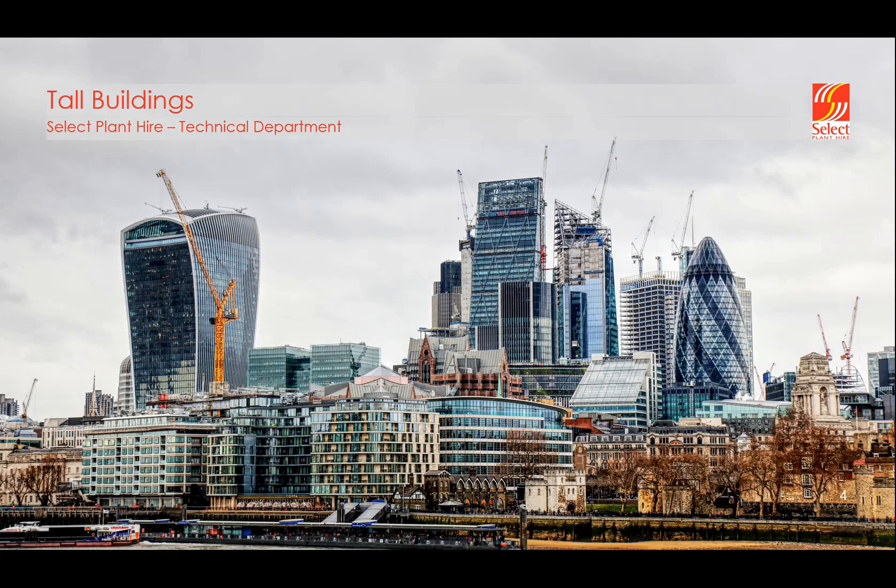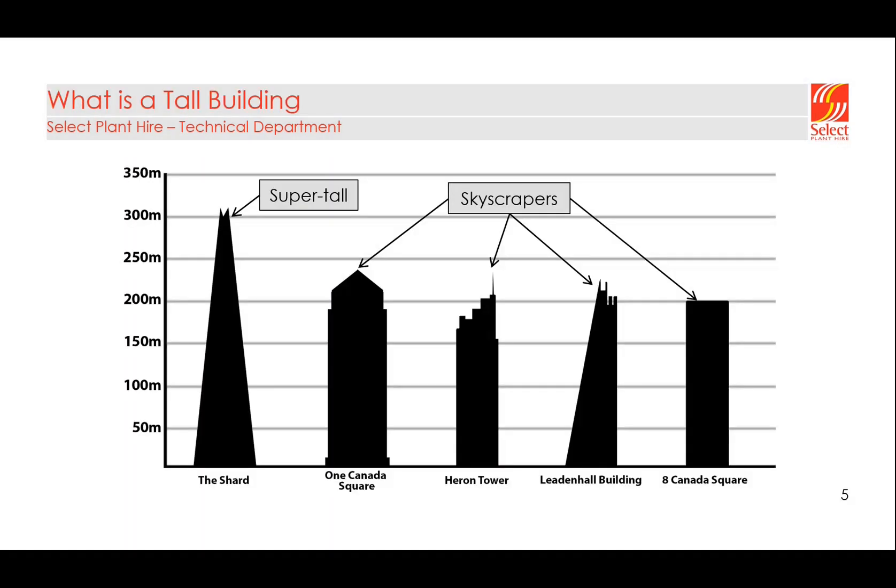Today we're going to talk about tall buildings specifically. A tall building to us is anything over 150 meters in height. Up to around 250 meters you have skyscrapers, and then 300 meters plus you have what's known as a supertall. In the UK we have two supertalls: the Shard and 22 Bishopsgate.